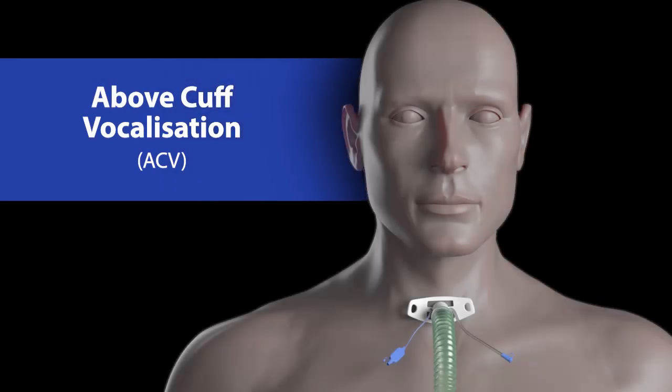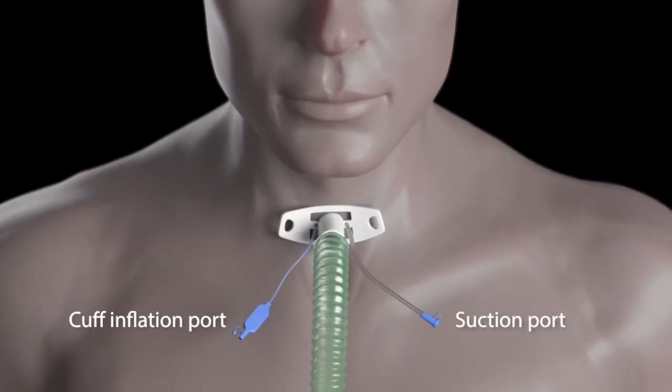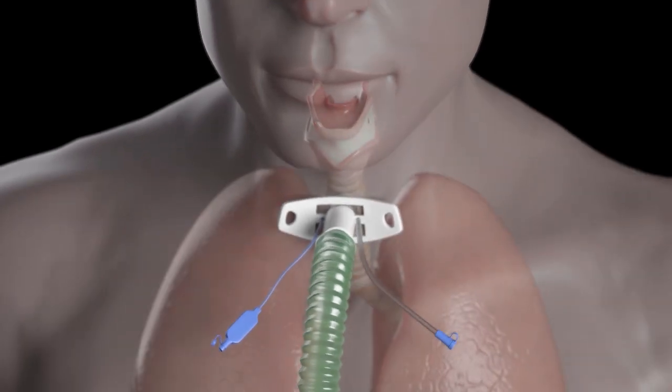This video describes a new technique for above cuff vocalisation. Most tracheostomy tubes used in modern intensive care units have a cuff inflation port and a subglottic suction port.